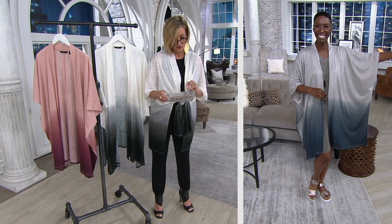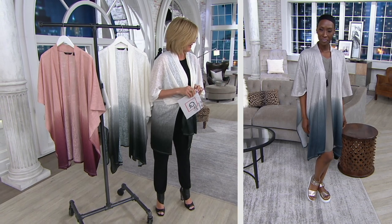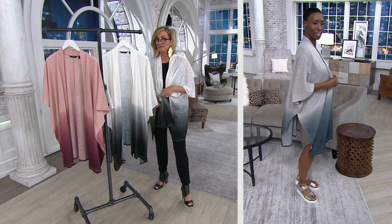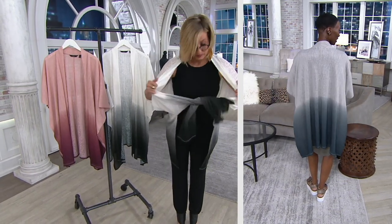So it's Missy sizes or plus sizes — you cannot go wrong here, Missy or plus. And without further ado, Jill Martin, are you there? Hello, hi.